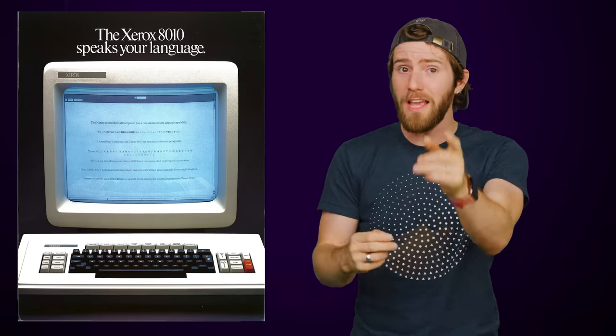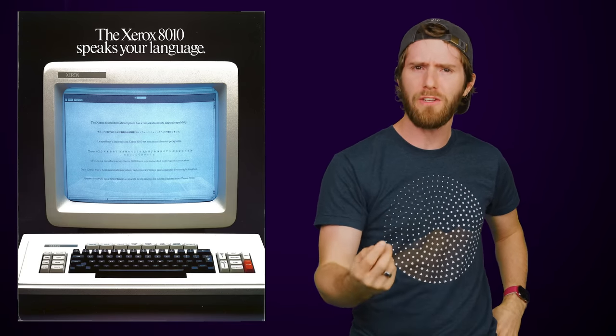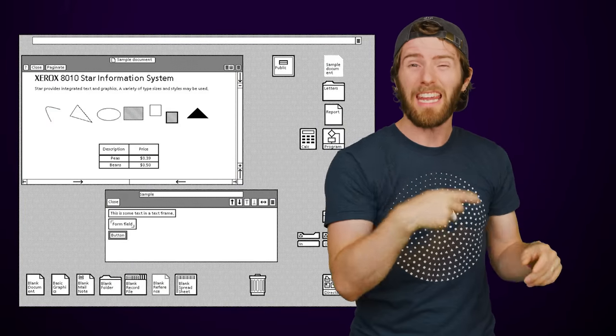There were a couple of notable non-x86 CPUs as well, such as 1975's AM2900, which was used in the Xerox Star — an early PC that was notable for being surprisingly modern in terms of features. It had a GUI with windows (that's with a little W), Ethernet support, and even a mouse.